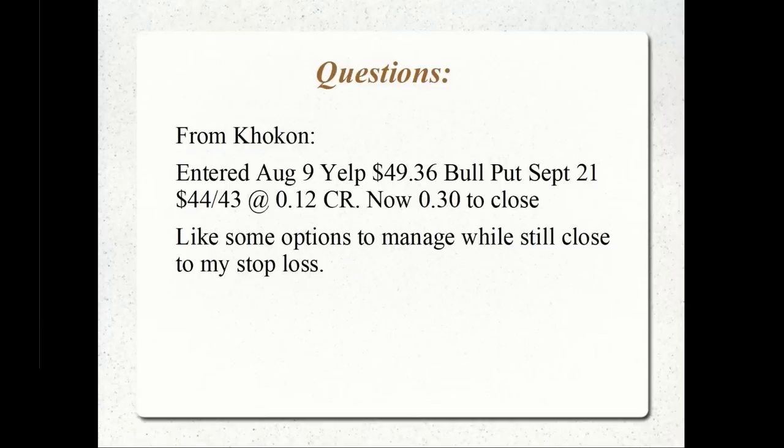Kocan would like some options to manage and is still close to stopping his loss. We're going to navigate over to Power Options now and take a look at the custom spread tool and the Yelp position there as well.